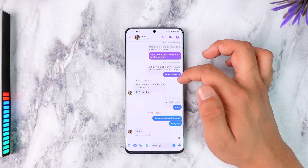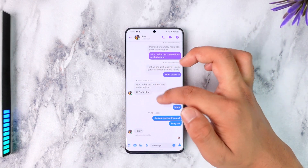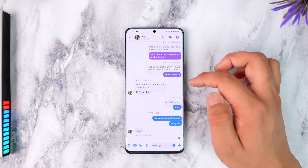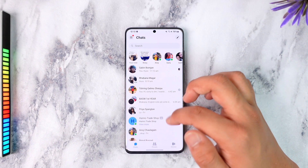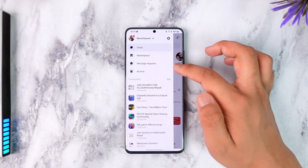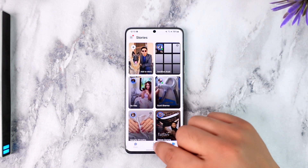Messenger acts like an additional app with much more features, like being able to place a video call, place a regular call, change custom chat themes, and so on — features that might not be properly available on Facebook. So Messenger is mostly used for chatting, but you can also use stories, view other people's notes, and add your own stories.